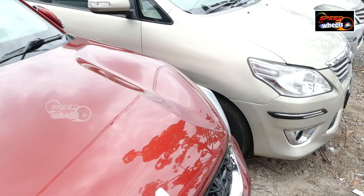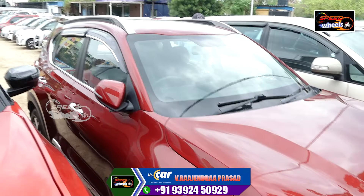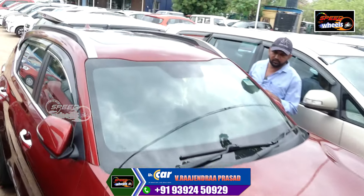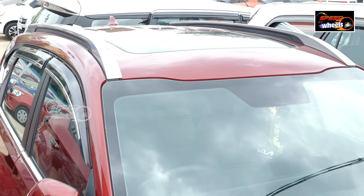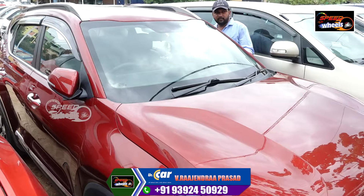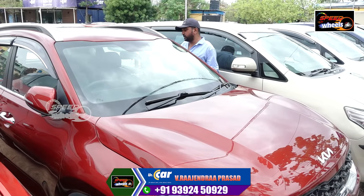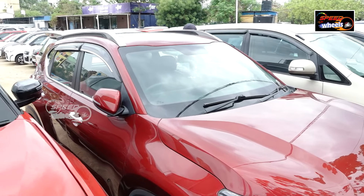I have a diesel variant here. It's a 2021 model, a 1380 model. There's a diesel variant in the market. It's a top-end variant. It's a 40-day change. It's a 100 feet car at a reasonable price — 939-450-929. My name is Rajendra Prasad, and I'm going to tell you more details.